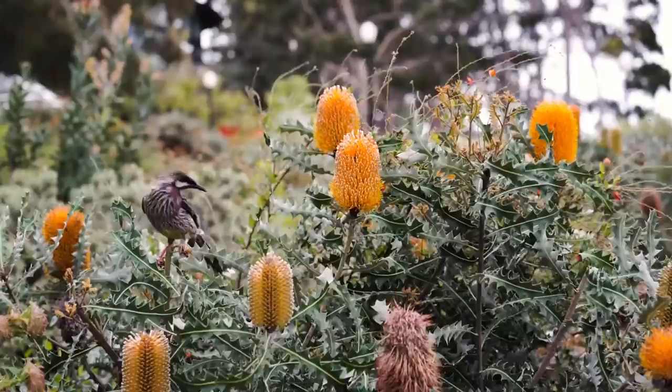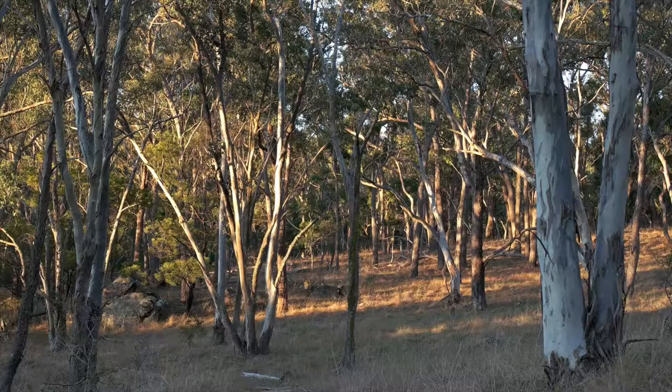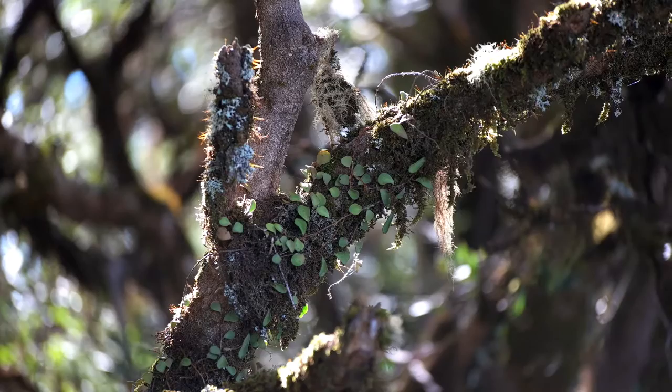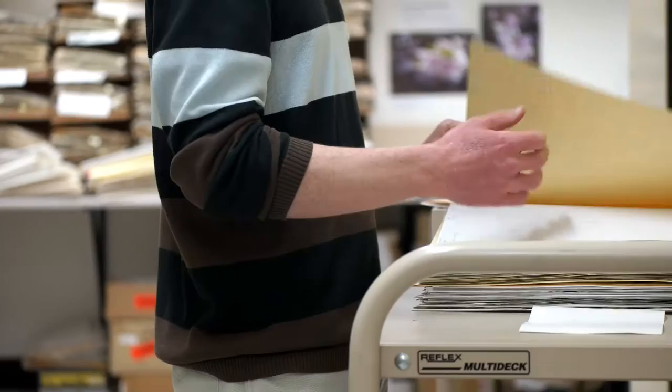From Armidale you can reach quite a range of different habitats and vegetation community types. Say if you head east, you've got all the coastal vegetation and forests and mangroves even. Then up through the escarpment is one of the most biodiversity rich places in Australia. And then onto the Tablelands, it's quite a unique flora there as well. And then heading out west you've got access to all the drier types of vegetation as well.